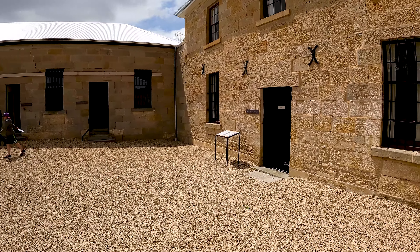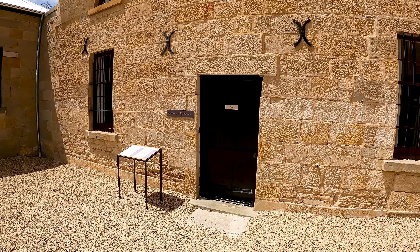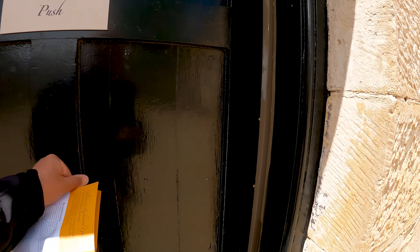Just as I'm doing this, the sun is coming out. This would be the jailer's residence right here. And it says push, so I will.